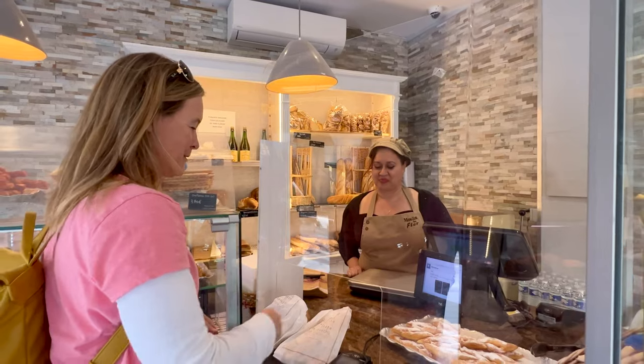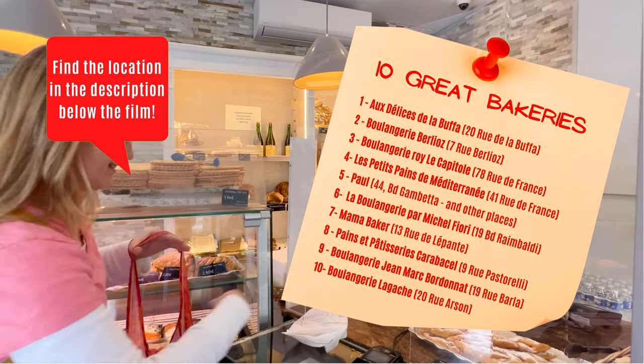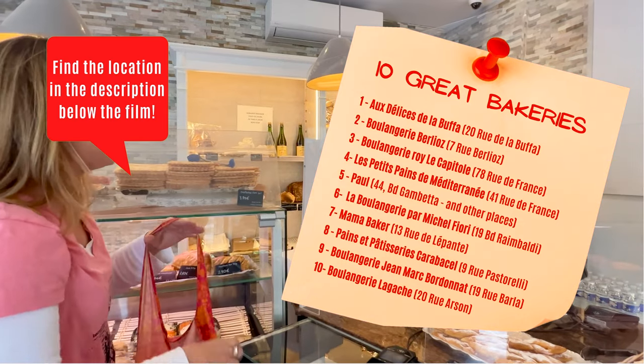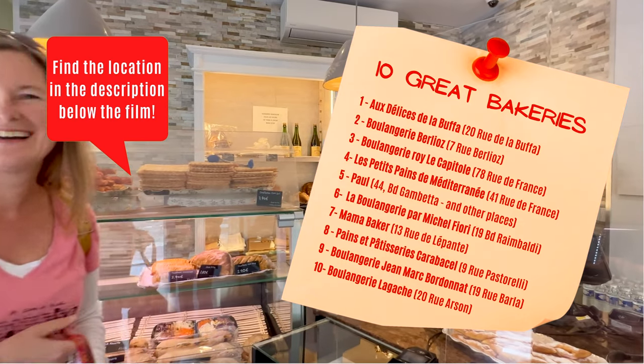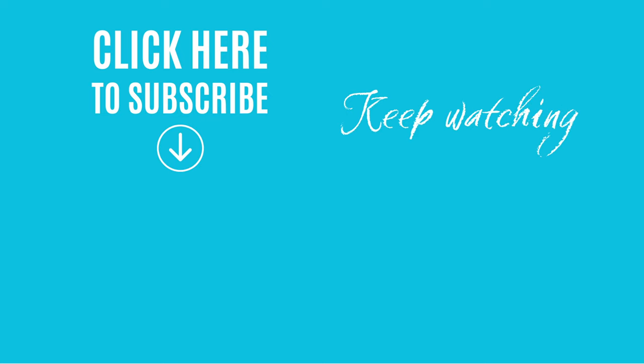That being said, you just need to go grab your favorite pastries. Here are some of the best bakeries in Nice — you'll find their exact locations in the description below the film. If you liked our video, why don't you subscribe to our channel? You'll get to see many more stories from the French Riviera.